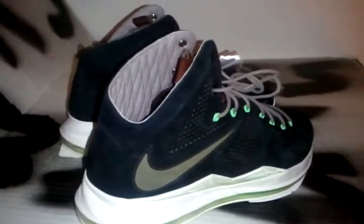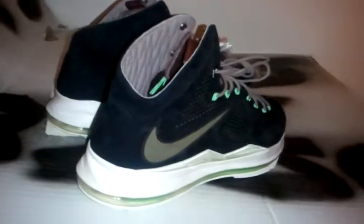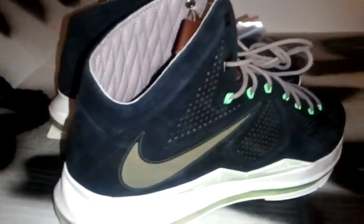Hey, what's up? It's your boy House of Kicks — Houseofkicks.com. New pick up in the house: LeBron 10 Quickstrike.